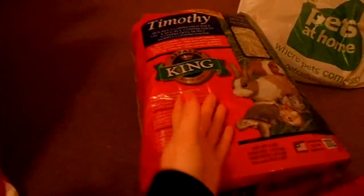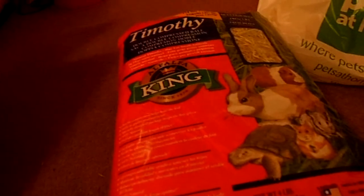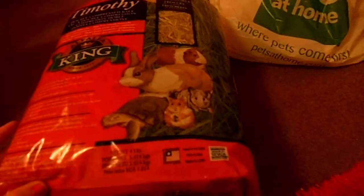Here we have some hay. I needed new hay so I was going to get my regular Burgess Excel or the Pets at Home hay, but I saw this and it was actually on special offer — it's usually like seven pounds but it was reduced to about five pounds. It's still pretty expensive for a 1.8 kilogram bag.